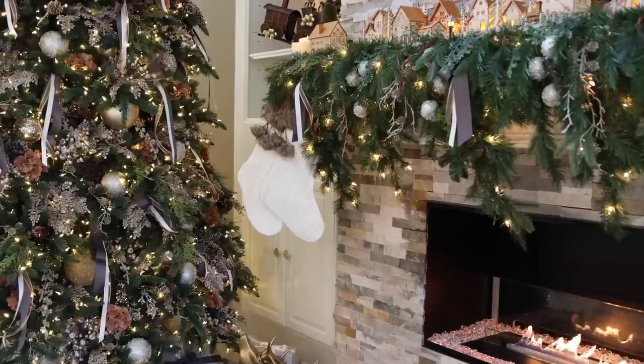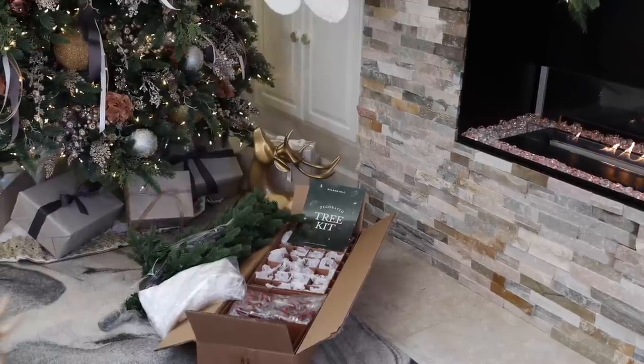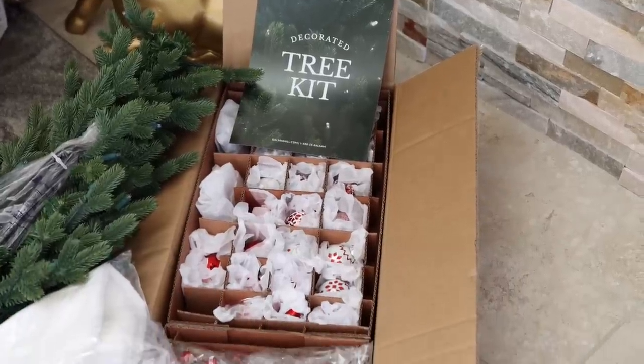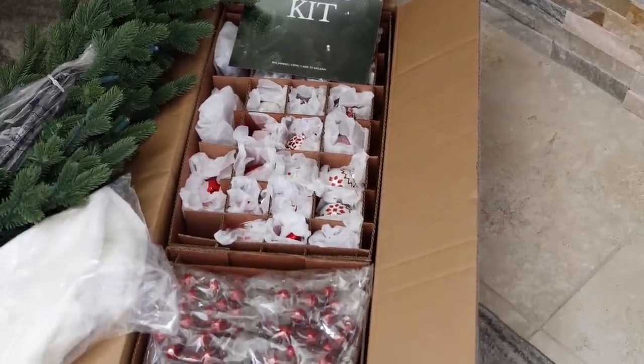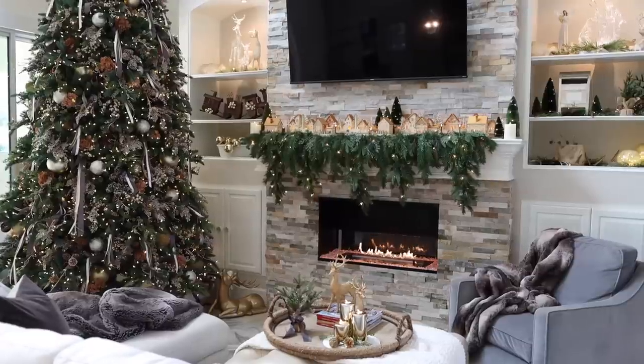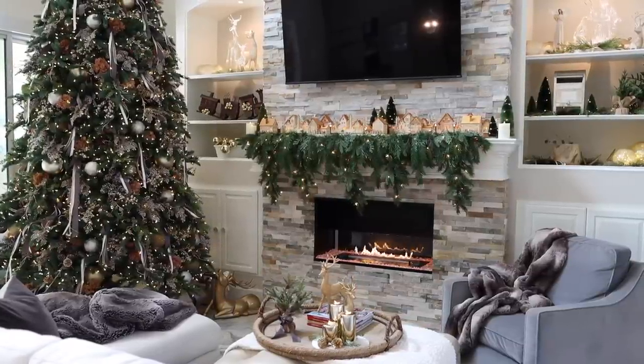These cable knit stockings also make a great gift for maybe a newlywed couple or someone in a new home. And I love this gift for my daughter — it's a decorated tree kit. It'll be perfect for her first year in college; it comes fully packed with all the trimmings, the tree, and the stand. If you'd like to see how it looks all set up, make sure you come back for my Christmas home tour later on in this series.